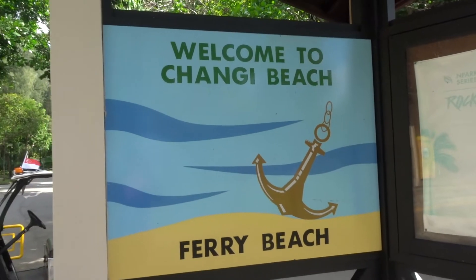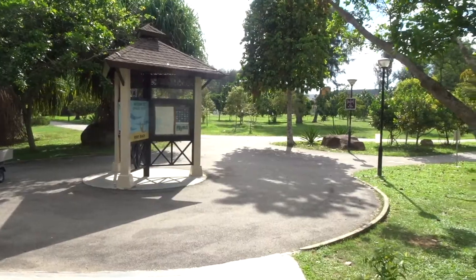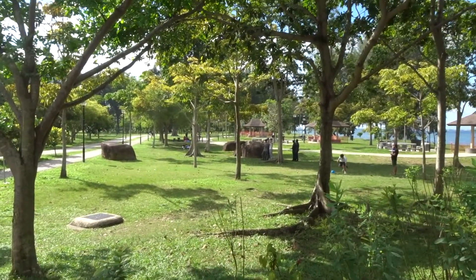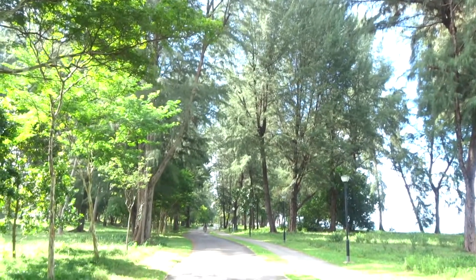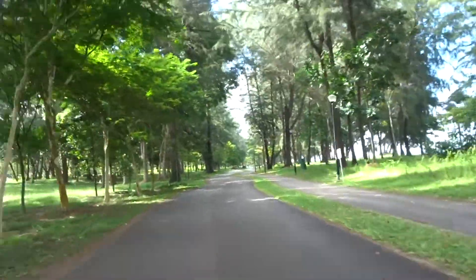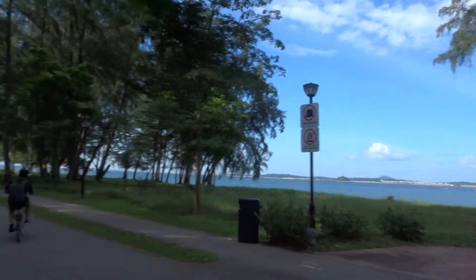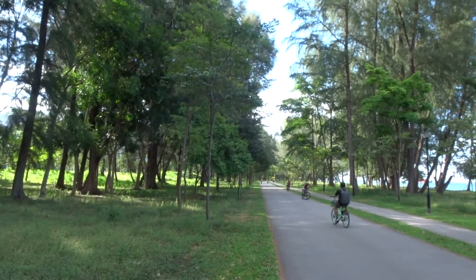We finally reached Changi Beach. Thankfully, there were washrooms and water points for us to take a short break. There were also vending machines selling snacks, drinks, and other stuff. Cycling along this part of Changi Beach was really a sight to behold — it did not look like a typical public park, and the super tall trees really made the place look different, to the point that it doesn't even look like Singapore.